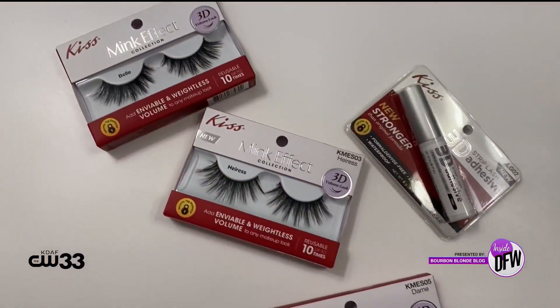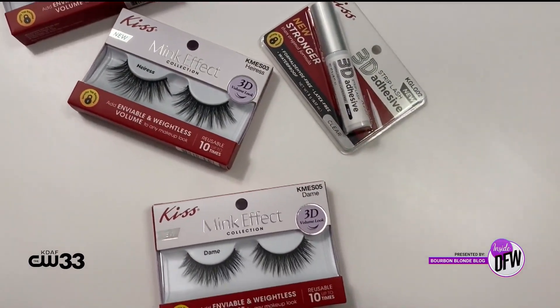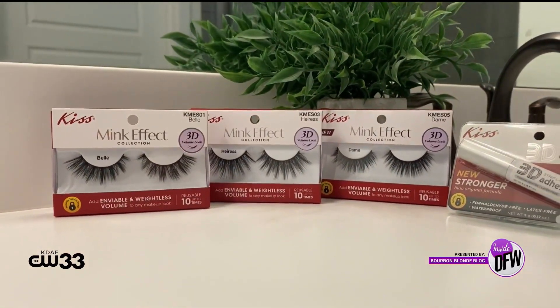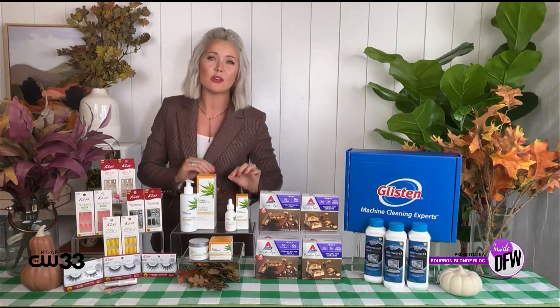Let's talk lashes with the Kiss mink effect lashes. These are going to add enviable, weightless 3D volume to any look. I'm highlighting the Belle Damon era styles today. They're reusable up to 10 times, give the appearance of real mink, and are easy to apply. Kiss 3D strip lash adhesive is so good, and the price point is awesome. These products today range from $3.35 to $6.35, and you can find it all at dollargeneral.com.